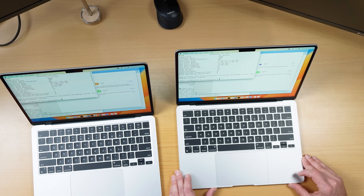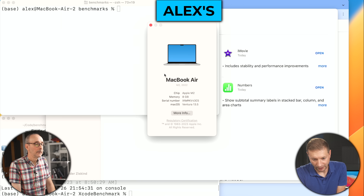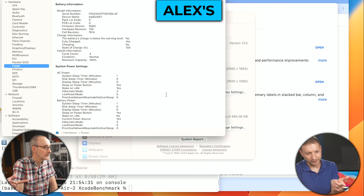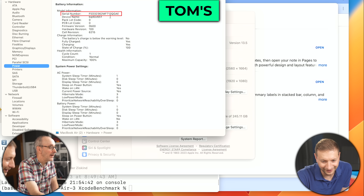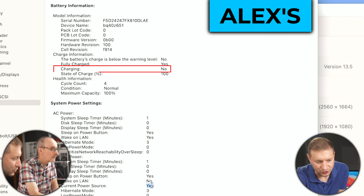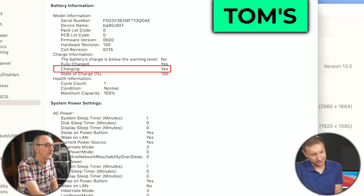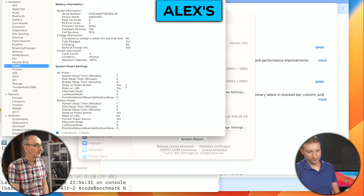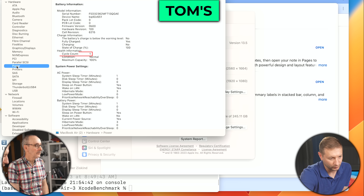We've actually forgotten which machine is which at this point. Let's check the battery, because a brand new battery will have pretty much zero cycles. Going to About This Mac, More Info, System Report. Interesting — one machine has a cycle count of one, and the other has a cycle count of four. One also shows 'Charging: No' versus 'Yes.' After restarting to sync them, the cycle counts are still four versus one. So four would be the slightly older, refurbished one.